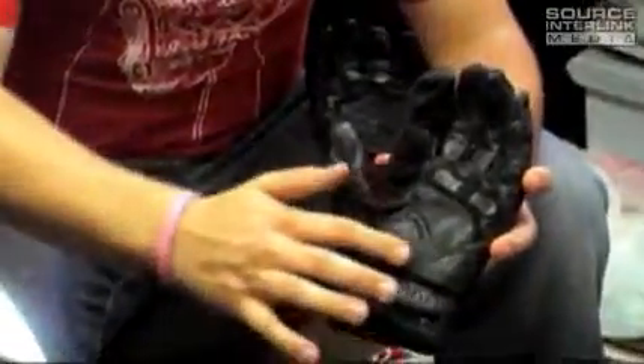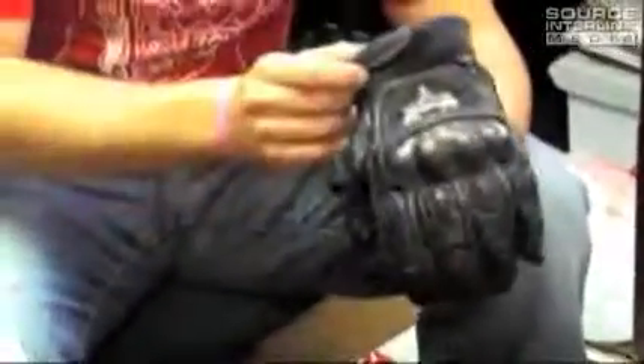They got suede in between the fingers. You got padding in the palm, and extra padding in here in case you go down. They're a shorty style glove, which is nice — it's what I kind of prefer to wear on the street. They got the Velcro closure with neoprene right here.